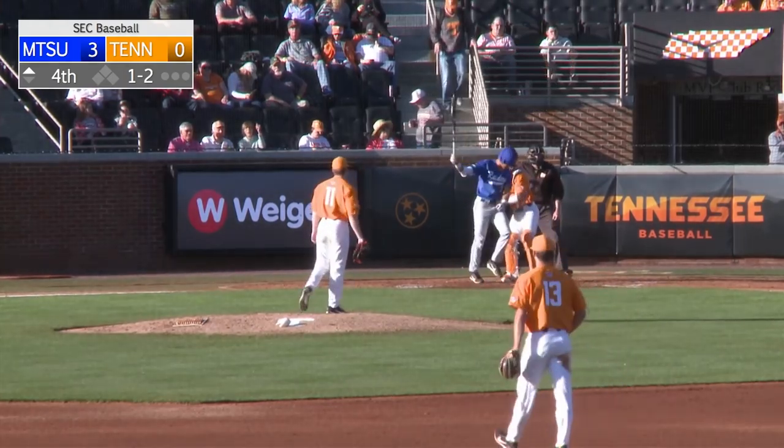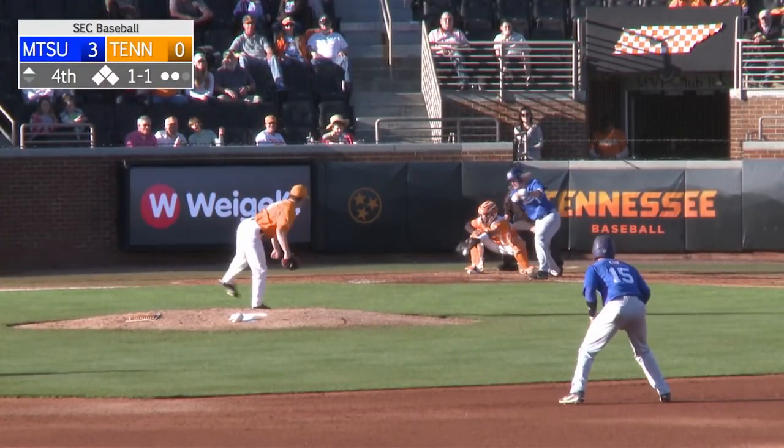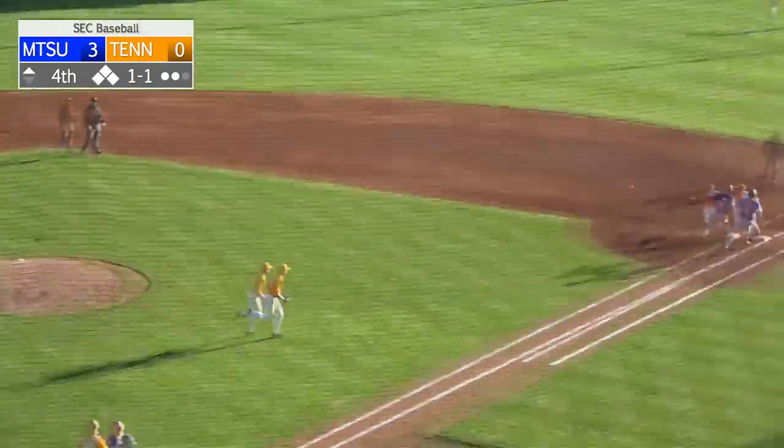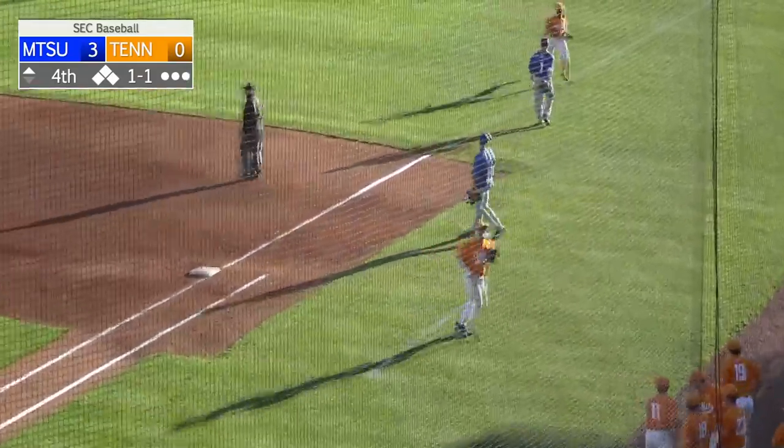Nice changeup from Heflin. Here's a ground ball — slow roller short. Charging in as Lipsius throws over to first. Is it in time? It is. Huge play by Andre Lipsius.